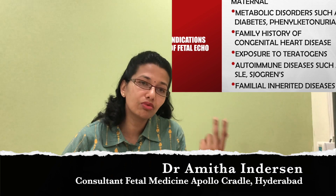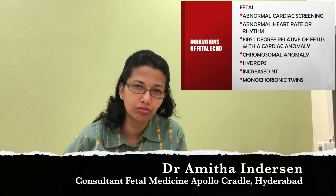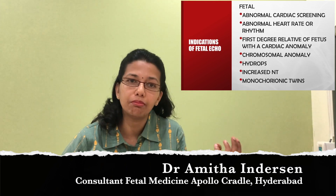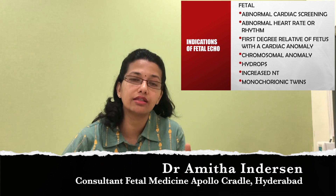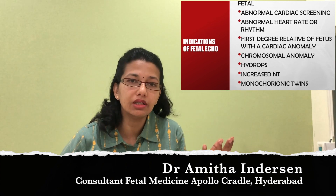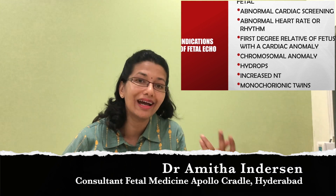These will be maternal indications. In the fetus, if for any reason there is a high risk for chromosomal abnormalities or if there are any other associated defects — these might be major, minor, or just markers — it would make a lot of sense to make sure that the heart of the baby is normal. When we talk about the heart being normal, we mean structurally, functionally, and physiologically normal.